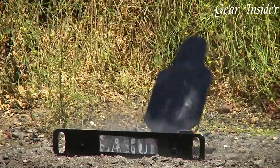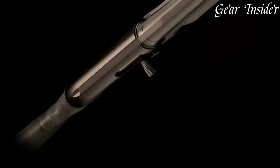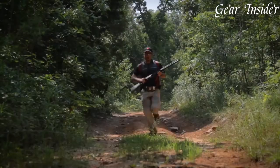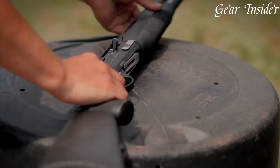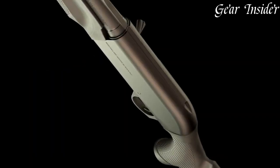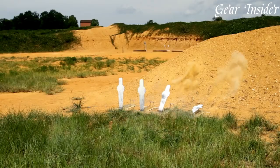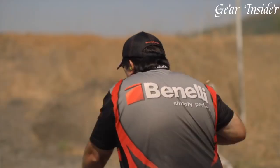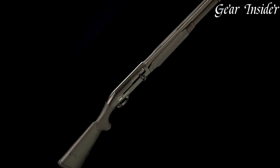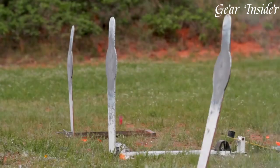The shotgun's vented rib barrel and fiber-optic front sight offer quick target acquisition and precise shot placement. The Performance Shop touches — including a honed and polished action, a custom-tuned trigger, and a widened loading port — enhance the M2's performance and user experience. Whether you're a seasoned 3-gun competitor or a serious shooter looking for the ultimate shotgun, the Benelli Performance Shop M2 3-Gun Edition delivers speed, accuracy, and reliability. Experience the pinnacle of competition-ready shotguns with the M2 3-Gun Edition, a shotgun that's built to dominate the 3-gun arena.